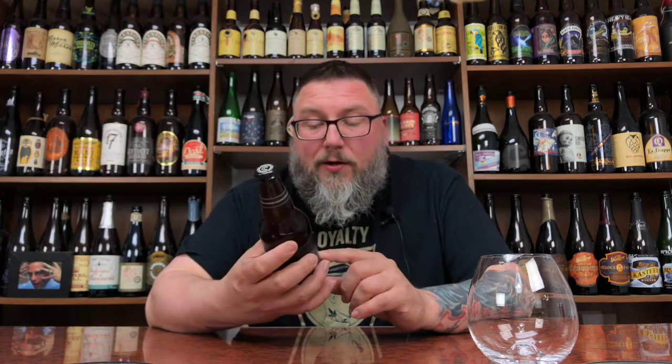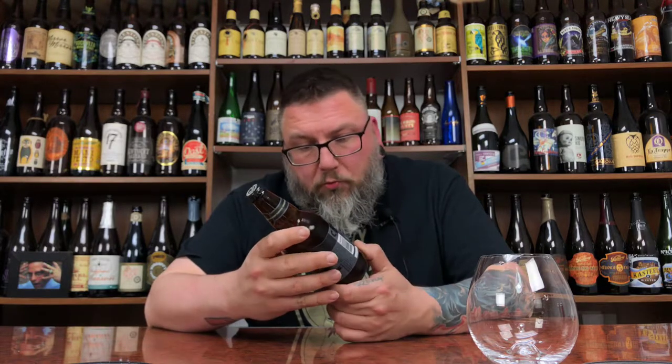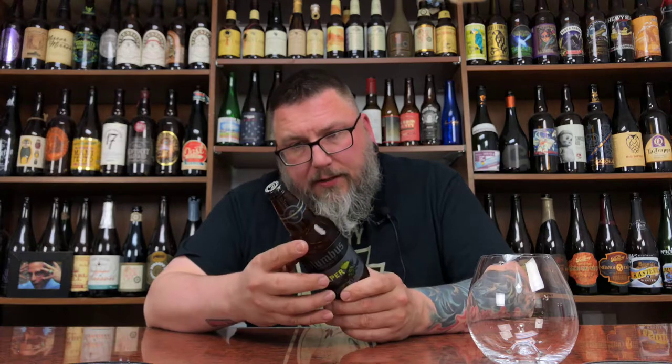Kind of excited because it's a big Imperial IPA in a bottle — you don't see that a lot nowadays. It's the Creeper Imperial India Pale Ale, 10% alcohol by volume. Government warning stuff. Drink fresh.